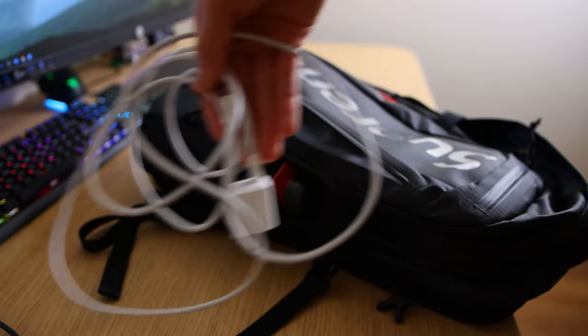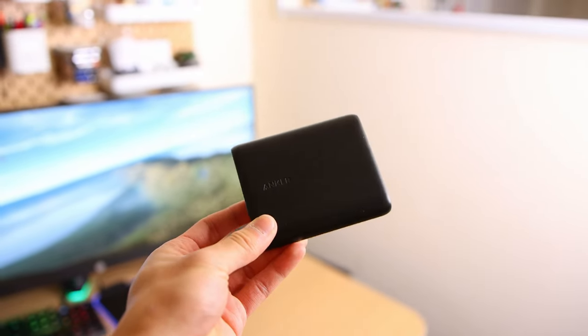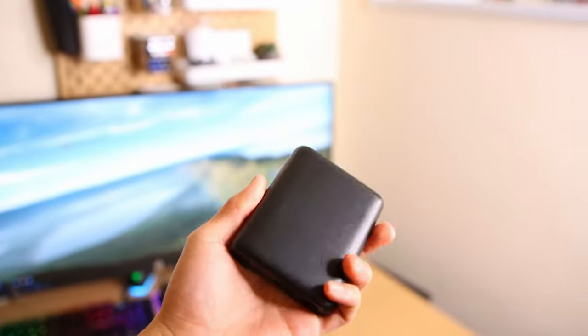I also keep my 20-watt MacBook charger in there too, which is really nice and light. I'm a big fan of Anker — they make a lot of great tech for mobile phones. I also have my power bank, which I carry around with me everywhere. This is extremely useful, especially when my phone dies or my devices like my speaker or my friends' phones need some extra juice. I always help them out, so it's really nice to have. Definitely recommend it if you're a college student on campus.